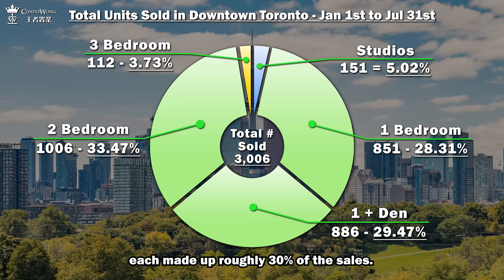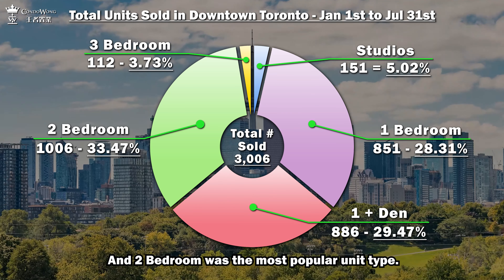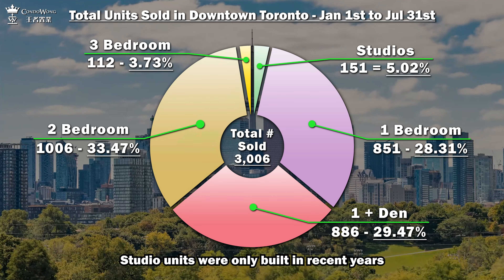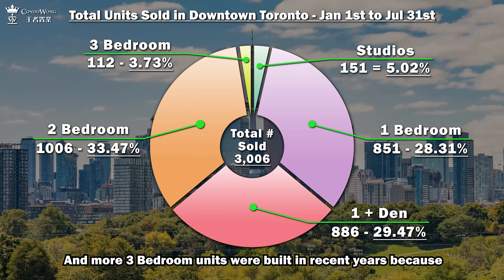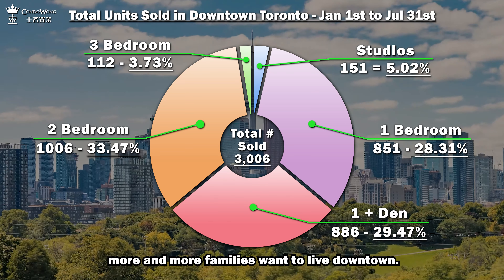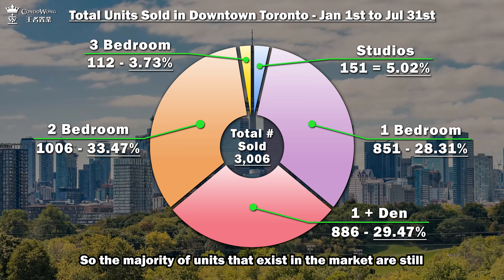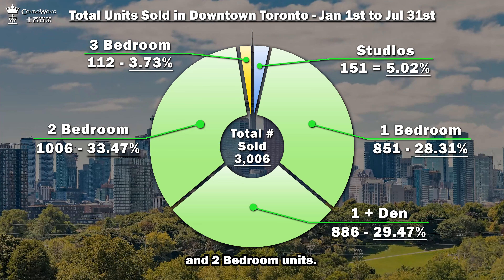One bedroom, one plus den, and two bedroom each made up roughly 30% of the sales, and two bedroom was the most popular unit type. These numbers are in line with the actual unit types that were built. Studio units were only built in recent years to bring the end price down, and more three-bedroom units were built in recent years because more and more families want to live downtown. So the majority of units that exist in the market are still one bedroom, one plus den, and two bedroom units.